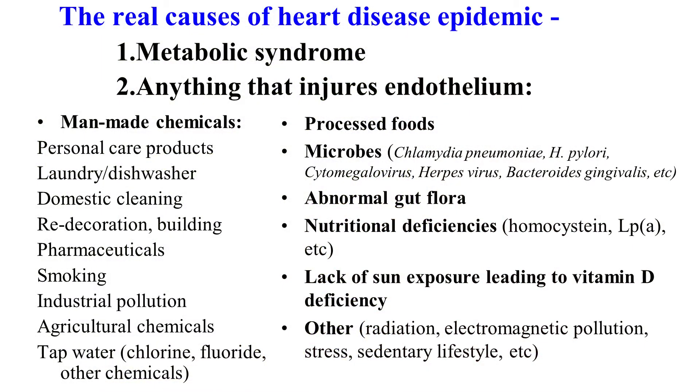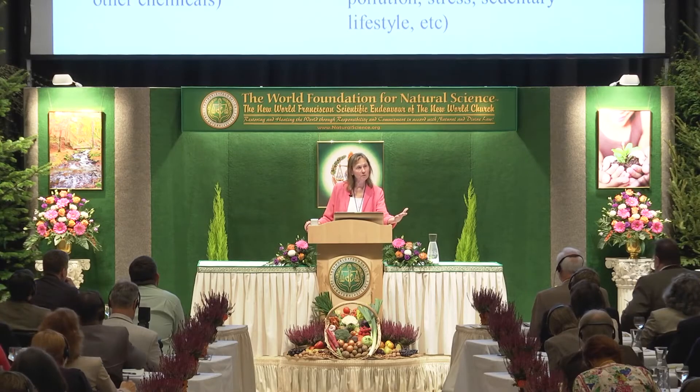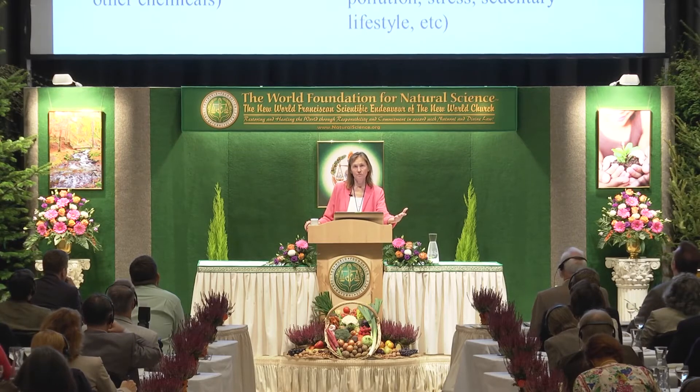Nutritional deficiencies — homocysteine, for example — is a very damaging molecule that appears in your blood when we are deficient in B vitamins: B12, B6, folate in particular, and zinc. We've also added magnesium, coenzyme Q10. LPA is another substance that appears in the bloodstream when we are deficient in vitamin C. You know that sauerkraut provides 20 times more bioavailable vitamin C than the same helping of fresh cabbage.